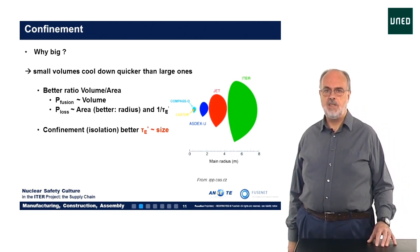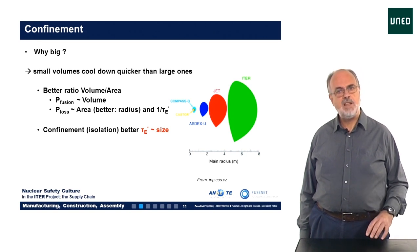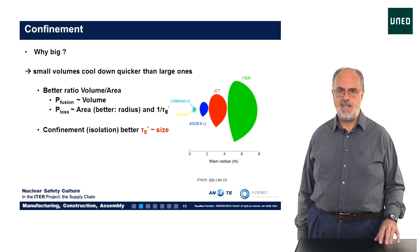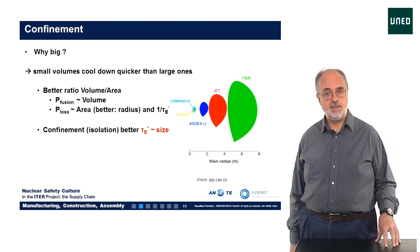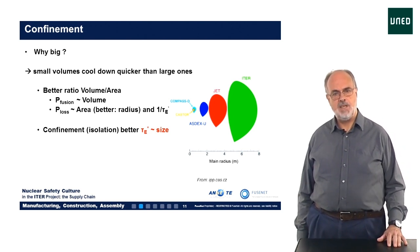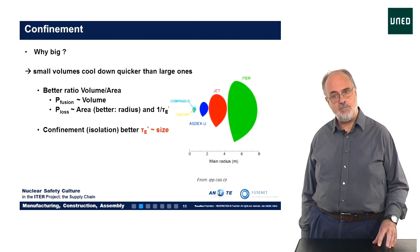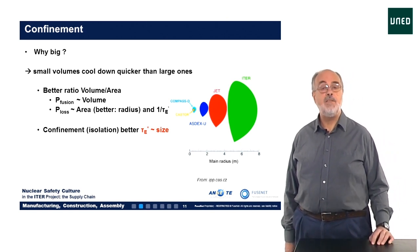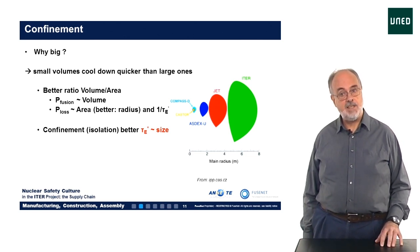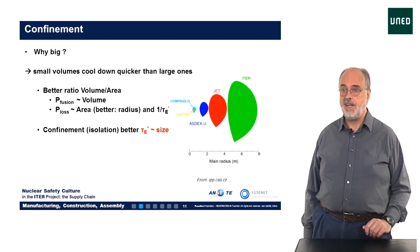The fusion power produced depends on the volume of the reactor. A larger volume at the same temperature and density simply means there are more particles that will fuse, so more output power. But the power needed to heat the fuel also increases if the machine becomes bigger. However, this applied power compensates for the energy lost from the system over the outer area. Since the ratio of volume to area scales with the size of the machine, the bigger the better. That's why the presently operating tokamak JET is just not big enough to reach a net power output. ITER will be the first reactor that is big enough for this milestone.